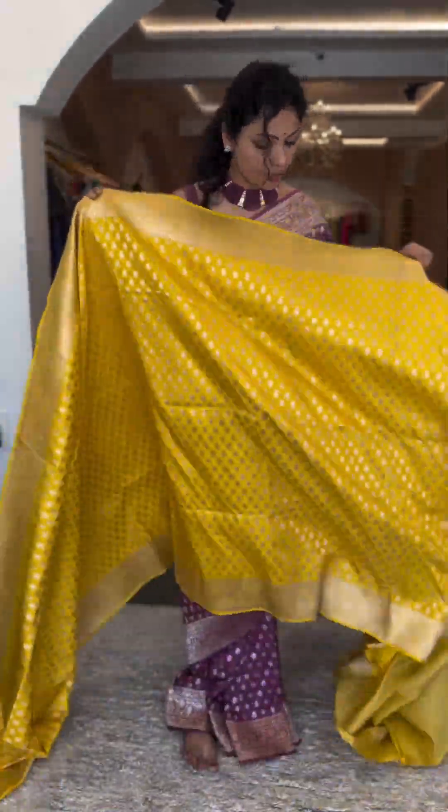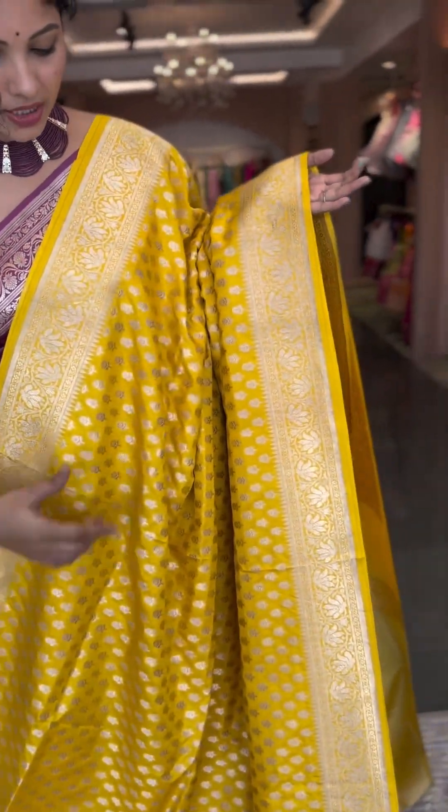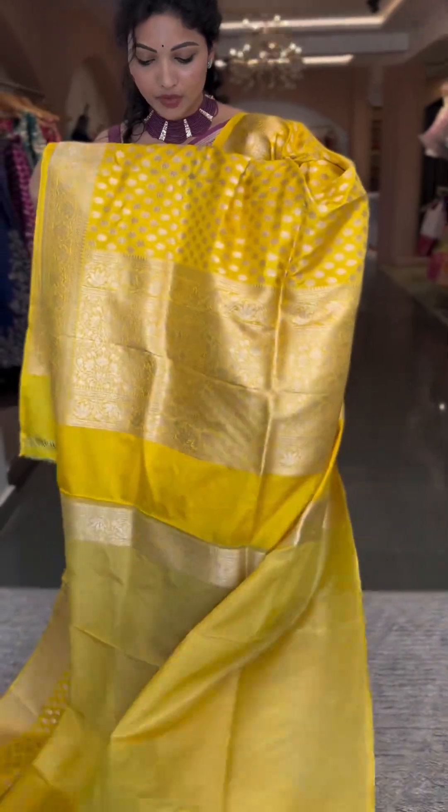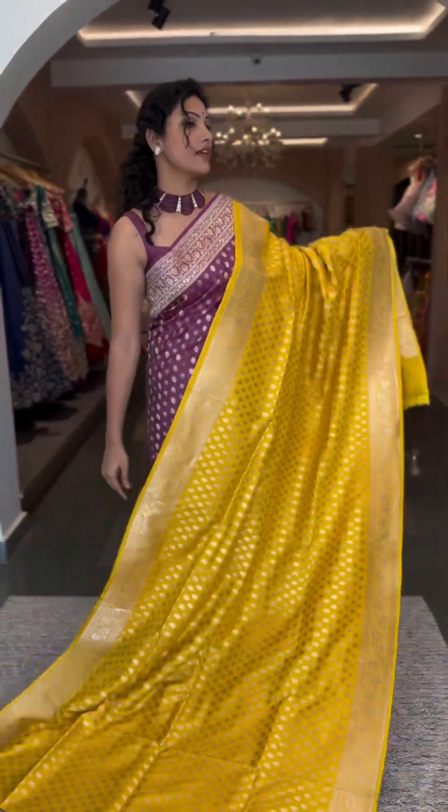Here we have another pretty shade in yellow — perfect for haldi ceremonies or any festivities. Yellow with a nice dark gold zari, small buttas all through the saree body, and a lovely statement creeper borders. Pallu and blouse in yellow. That's the whole look — number 10 and the price is ₹19,600.